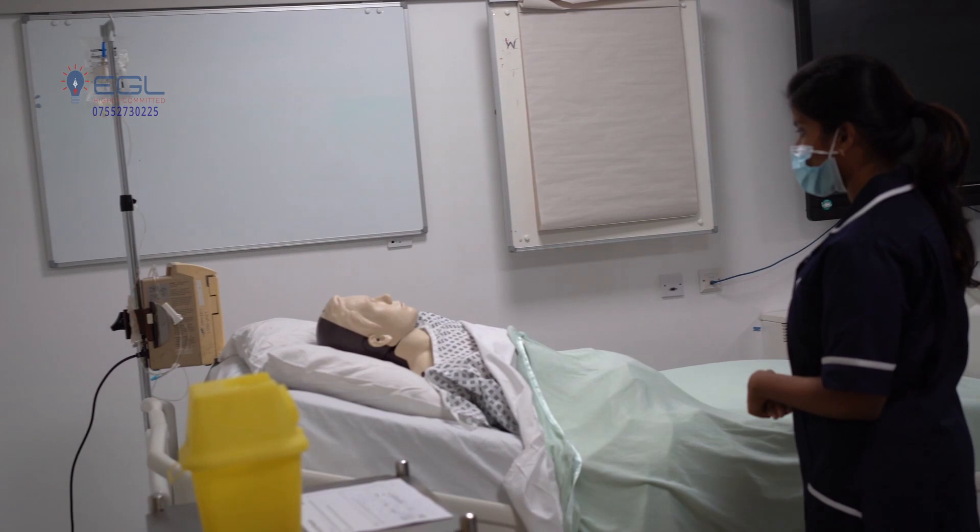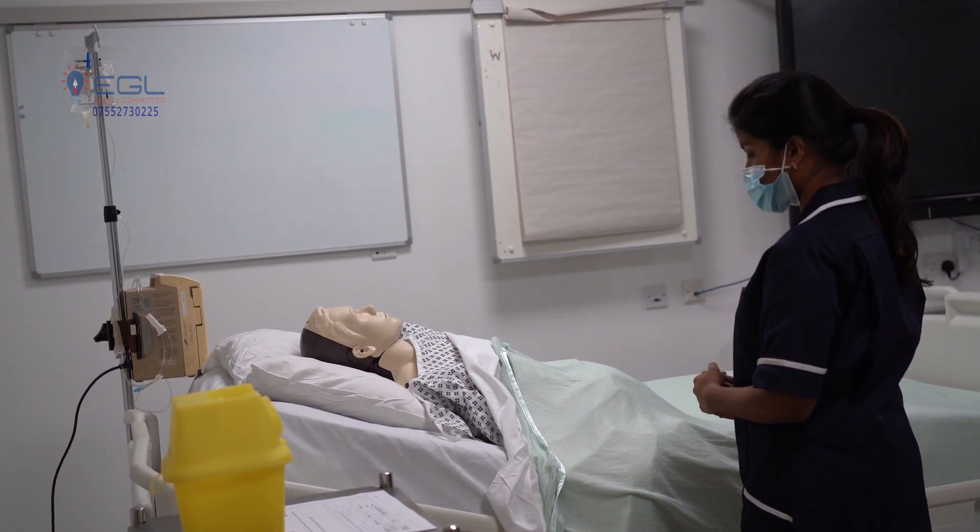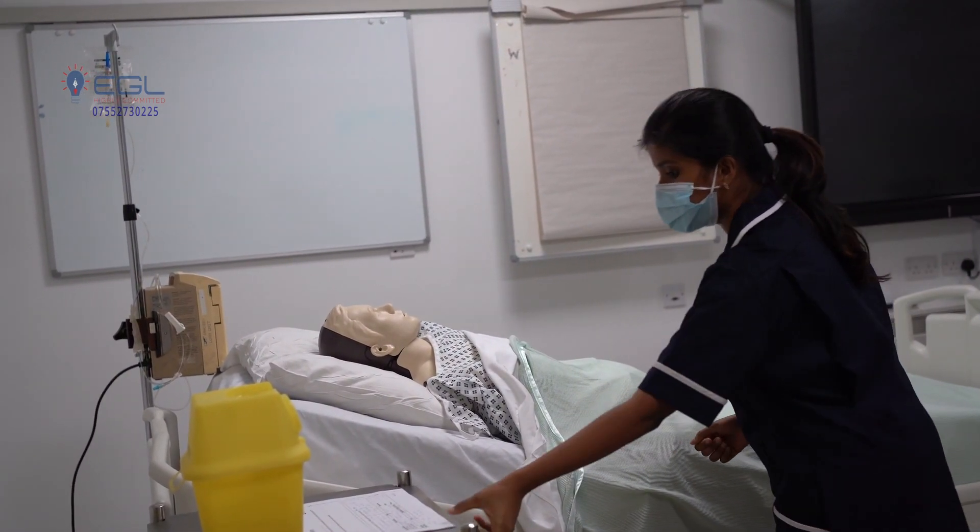Hello, good morning. I am Anita, one of the registered nurses here. I have come to administer an IM injection for you. Is that alright? Yeah, that's fine.